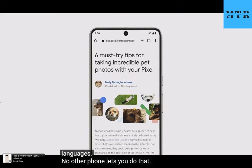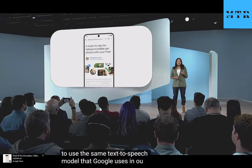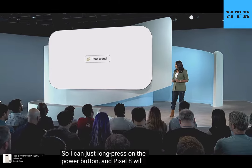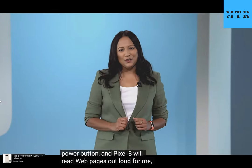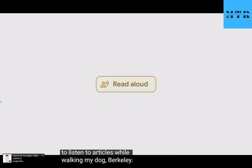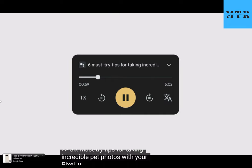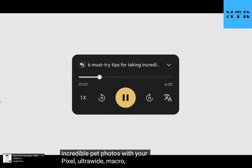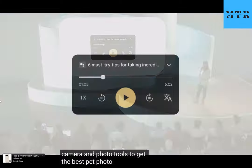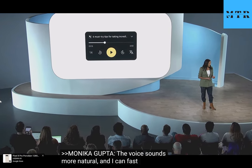Pixel 8 is also our first phone to use the same text-to-speech model that Google uses in our data centers. So I can just long press on the power button and Pixel 8 will read web pages out loud for me. This is super useful when I want to listen to articles while walking my dog Berkeley. [Read aloud demo]: 'Six must-try tips for taking incredible pet photos with your Pixel. Ultra wide, macro, portrait — here's how to use your Pixel's camera and photo tools to get the best pet photos.' The voice sounds more natural and I can fast forward or modify the speed.